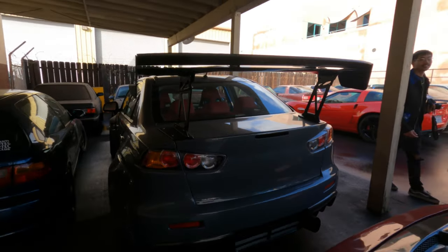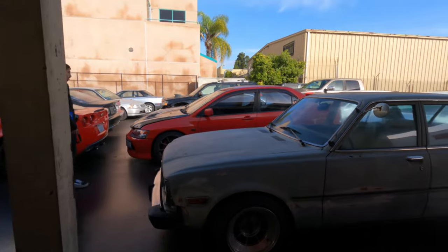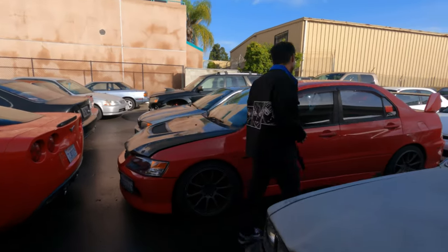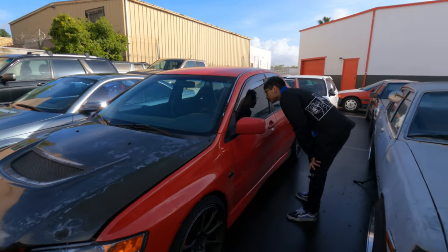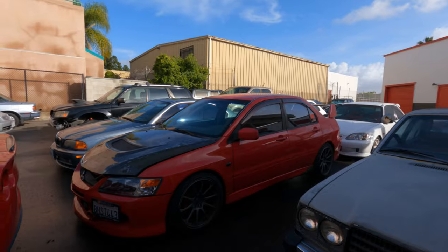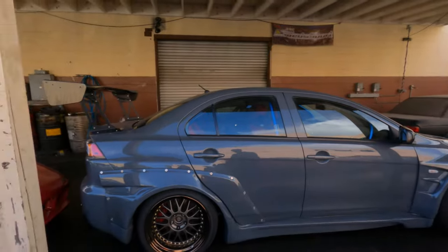Look at this — this is what I'm going to look at. You're asking — is it for sale or what? Shop Evo again. Wide-bodied.